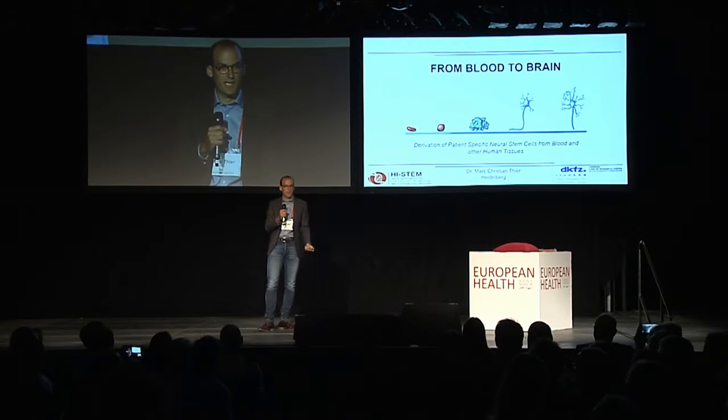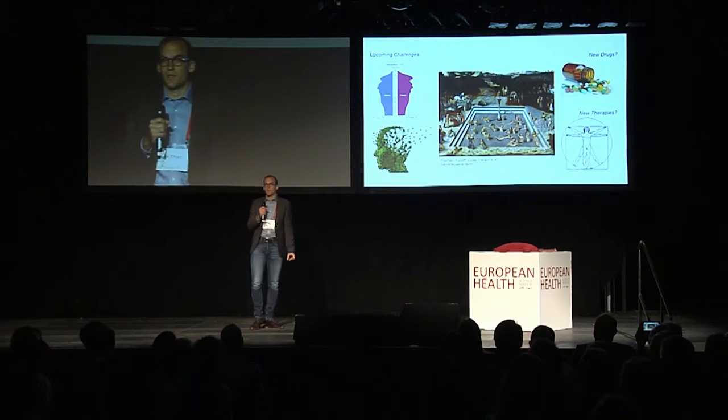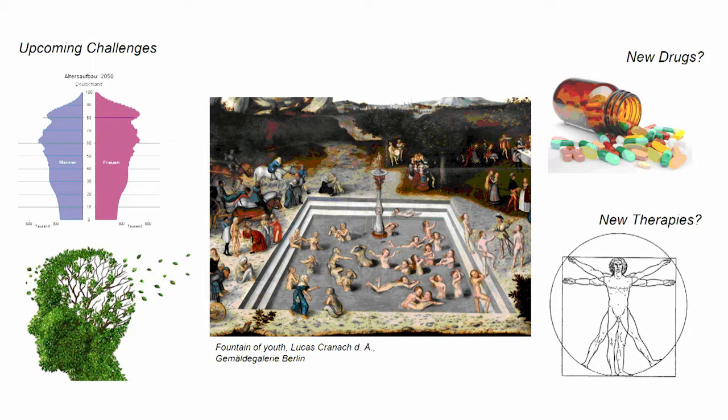Until 2030, we'll see an increase of old and elderly people by more than 200%. This increase will be paralleled by a big increase in age-related diseases such as neurodegenerative diseases. And therefore, this holds a great challenge to all fields of medicine and our society as a whole. So, how can we tackle this challenge?